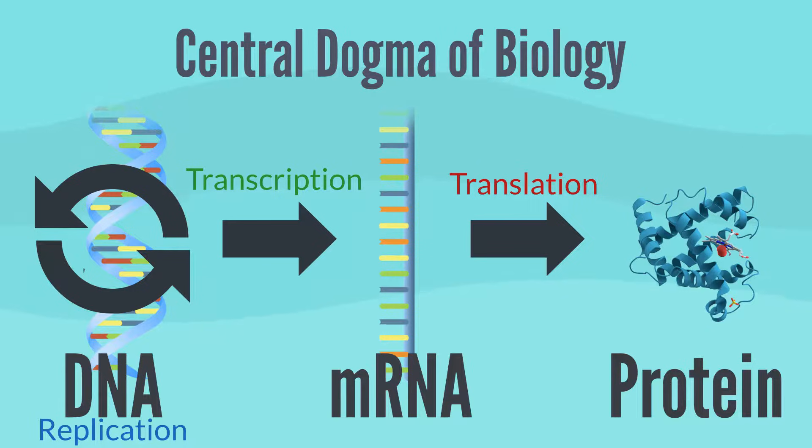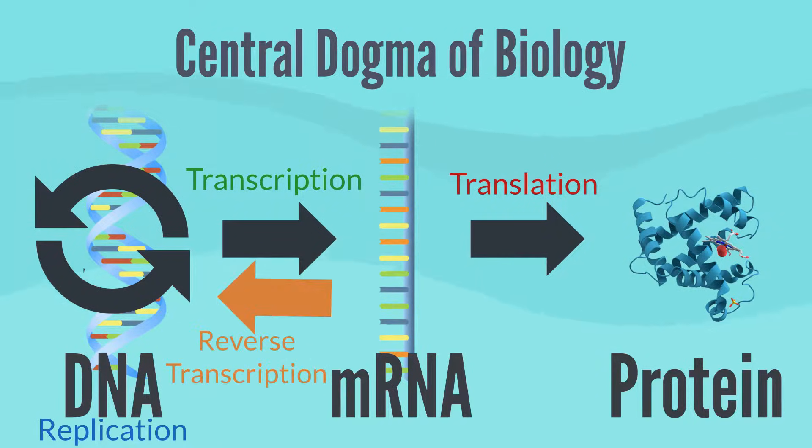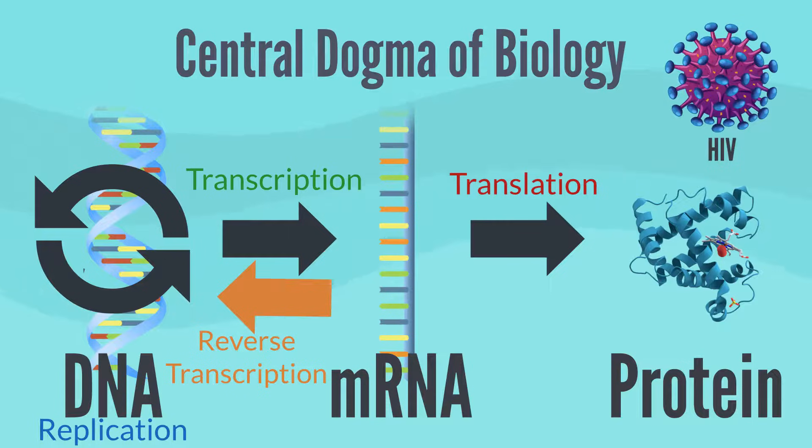Reverse transcription is the transfer of information from RNA to make new DNA. This occurs in the case of retroviruses, such as HIV. It is the process by which genetic information from RNA is assembled into new DNA.